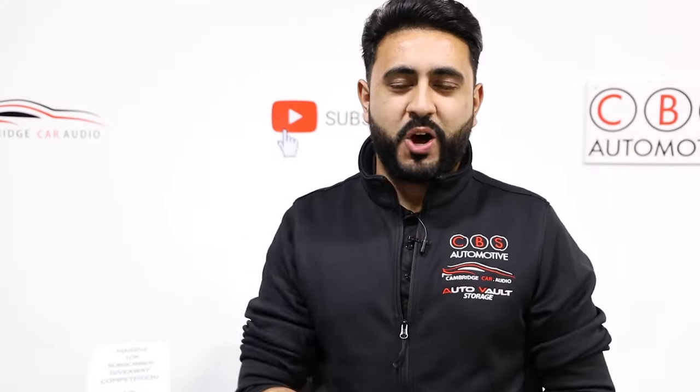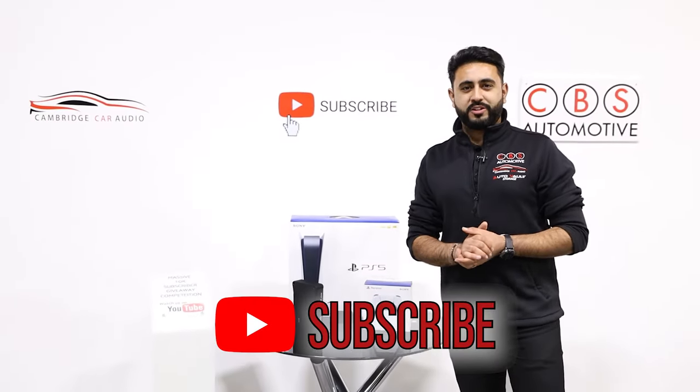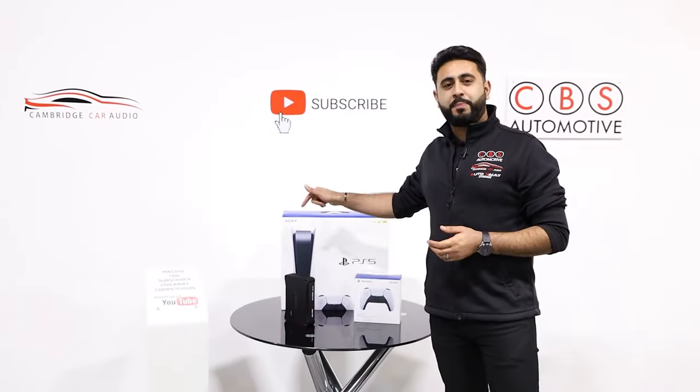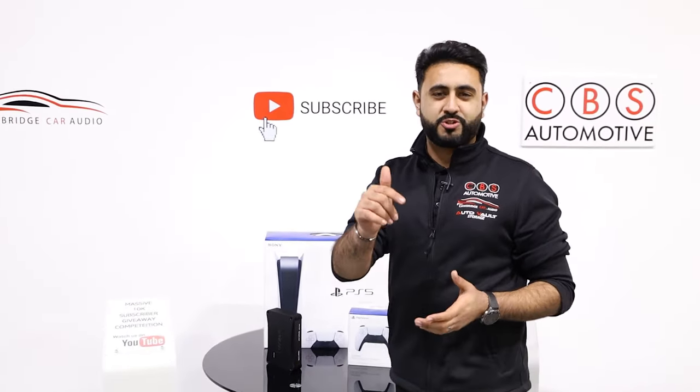Before we get on to today's video, make sure you guys at home have subscribed to our YouTube channel because we've got a massive competition live on our channel at the moment. We're giving away a brand new PlayStation 5 as well as an Auditon Prima Amplifier. All the details are in the description below.